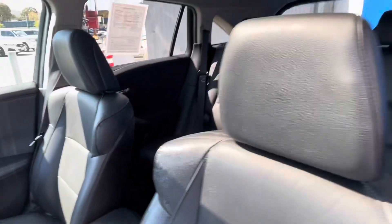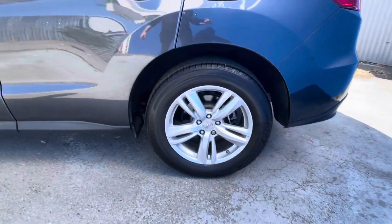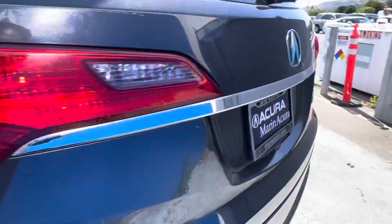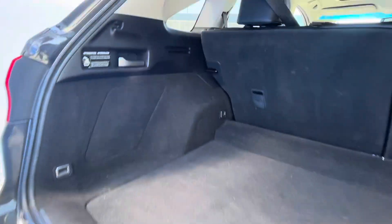Some of my favorite details about this vehicle: it has satellite radio available, Bluetooth, a backup camera, leather seats, heated front seats, keyless start, a rare spoiler, and plenty of trunk room.